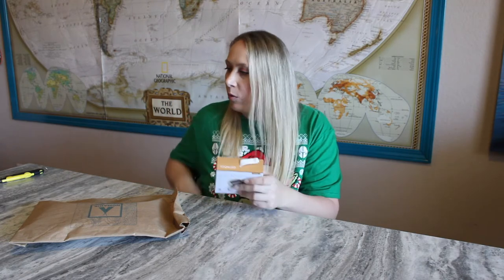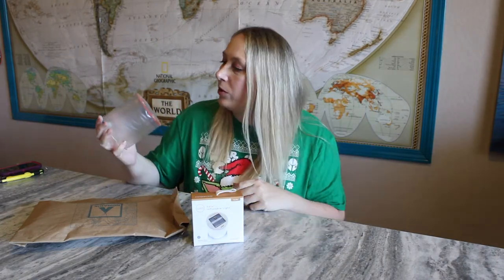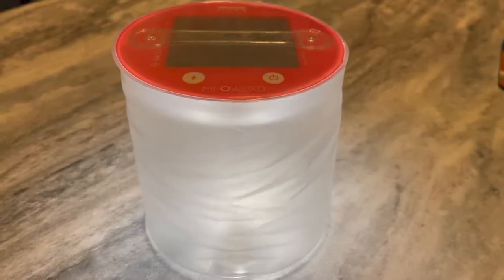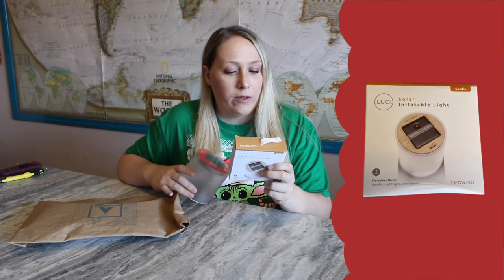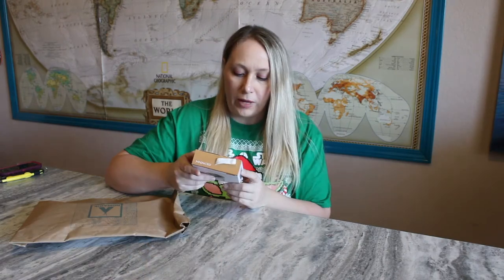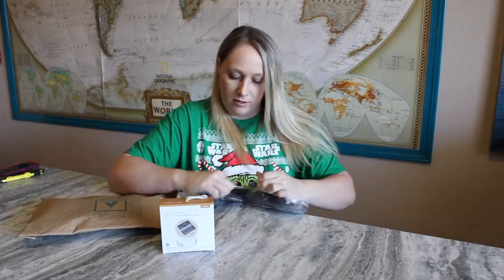I actually already have one — it turns out it's the same Lucy brand! It doesn't have power right now because I moved it from the window, but this one can do regular light, blinking, red, and blinking red. The new one looks like a slightly different design with a soft amber glow, so it may not change colors. These are really great products — I've already used them.